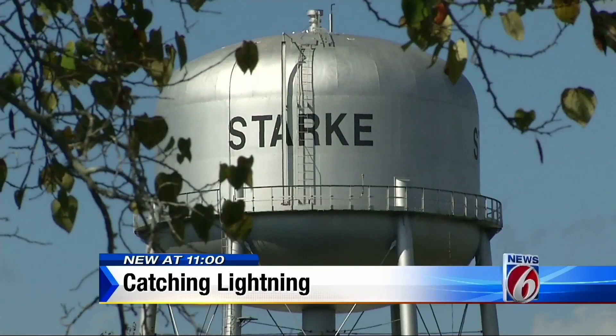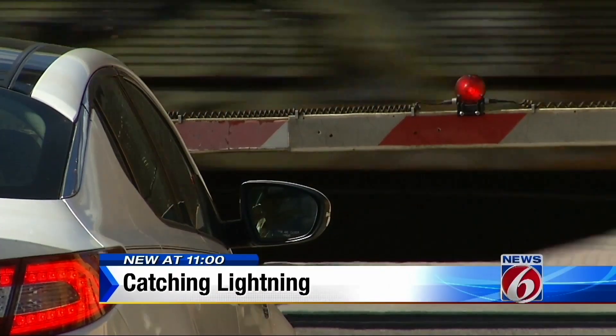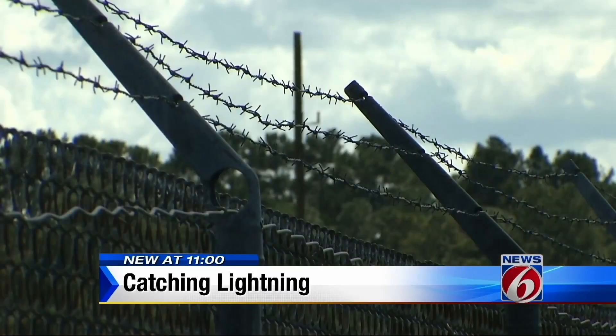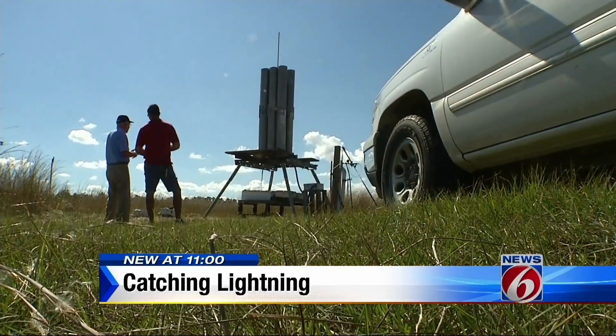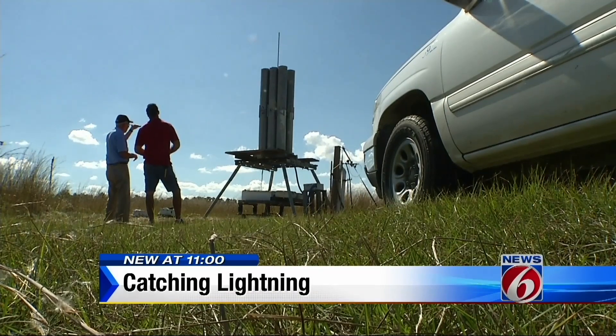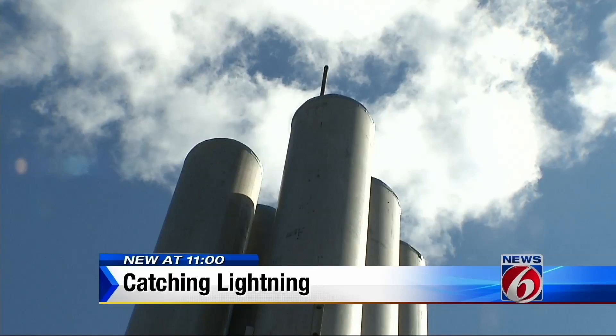If you drive through the tiny town of Stark, over the train tracks, and make a left on Lightning Strike Road — so this is where the magic happens. Oh yeah, this is where the rockets are fired. You'll find an otherworldly contraption: a six-barreled rocket launcher.